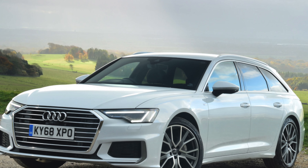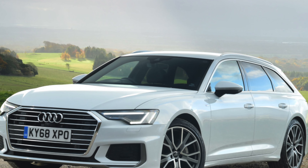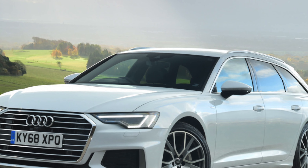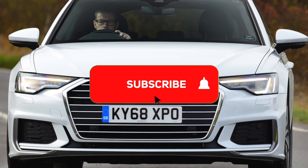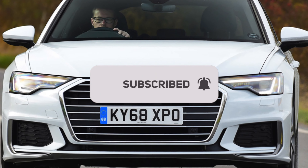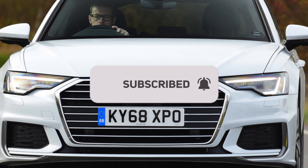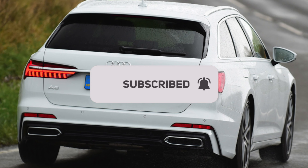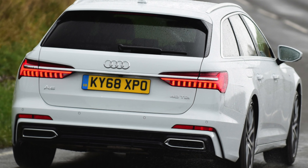When you approach a corner, the Avant feels lighter and more agile than its size would lead you to expect. Some cars even come with four-wheel steering, which makes things sharper still. There is plenty of traction, whether front-wheel drive or four-wheel drive quattro. The overall balance gives the driver confidence, although one or two of the Audi's luxury car rivals are more precise.